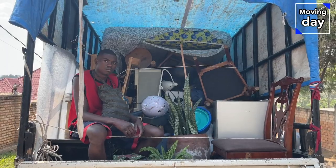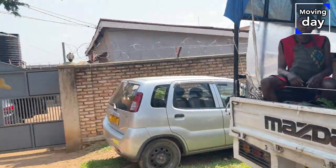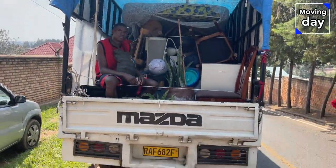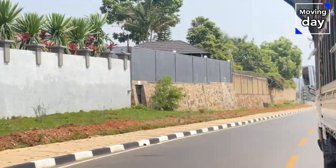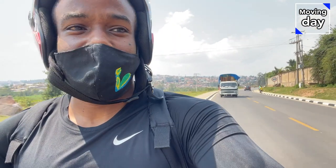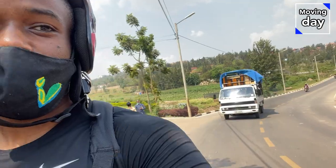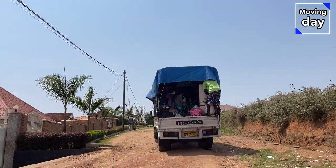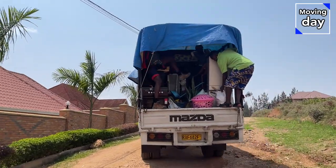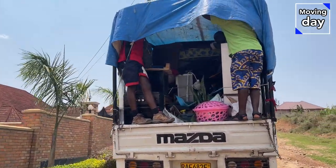The car is fully packed. I can't believe all my life fits in here. That was good while it lasted. The car is on the road.